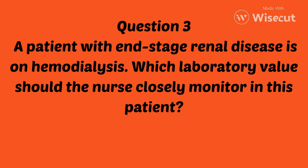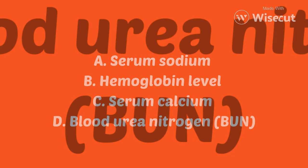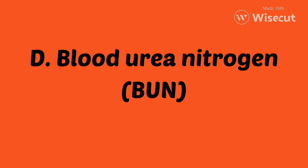Question 3. A patient with end-stage renal disease is on hemodialysis. Which laboratory value should the nurse closely monitor in this patient? Is it A, serum sodium? B, hemoglobin level? C, serum calcium? Or D, the BUN or blood urea nitrogen levels? If you chose D, BUN or blood urea nitrogen levels, you are correct. In patients with end-stage renal disease on hemodialysis, the BUN should always be closely monitored because it reflects the removal of waste products during dialysis.